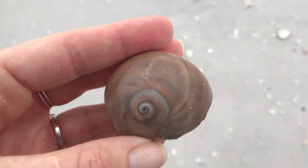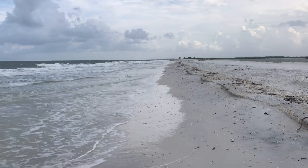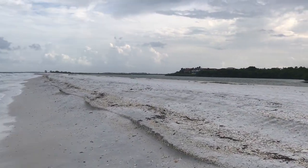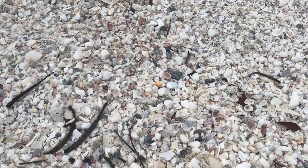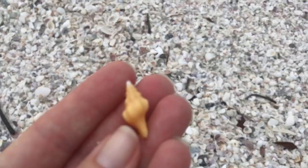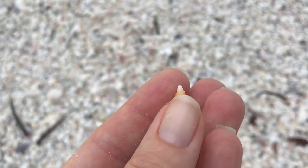Here we have another scallop and there's that shark eye that we found earlier all cleaned up. That's awesome — really happy with that guy. You never really know what you're going to find. Sometimes you can just find shells by the boatload, but it all depends on the tides and the winds and if there's been storms. So we had to do quite a bit of hunting. Here's a little Florida horse conch — little baby guy.